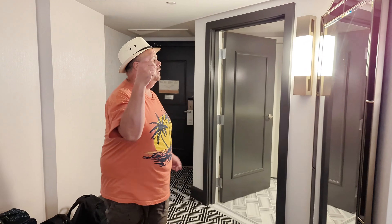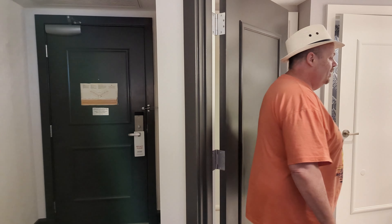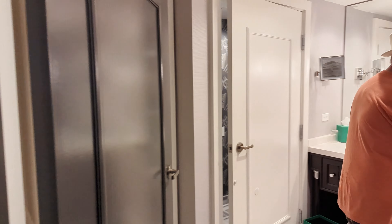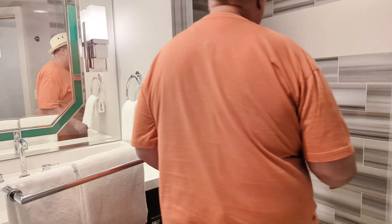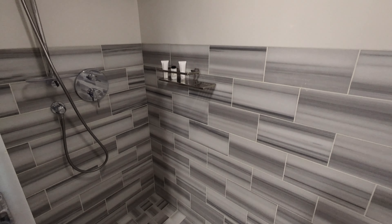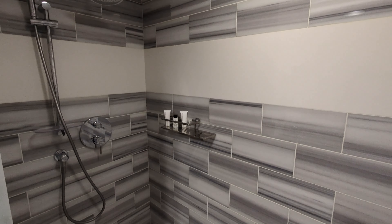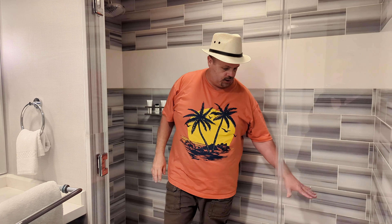Check this out — this bathroom is dead on. Look at this shower. That is a great shower. It's also got the shower head that comes off, and it's got a rain shower head. There's a seat over here as well.